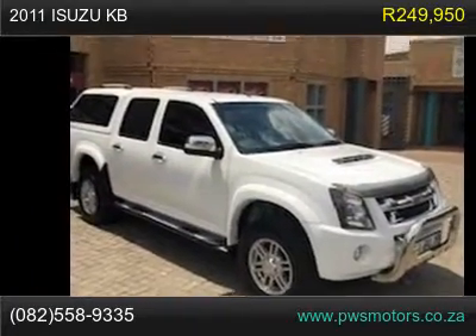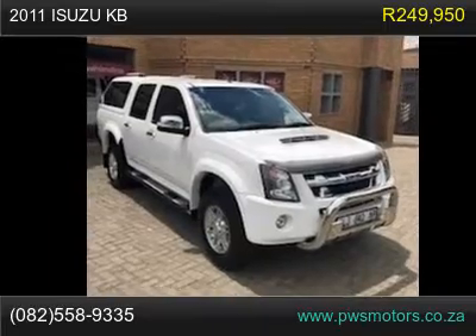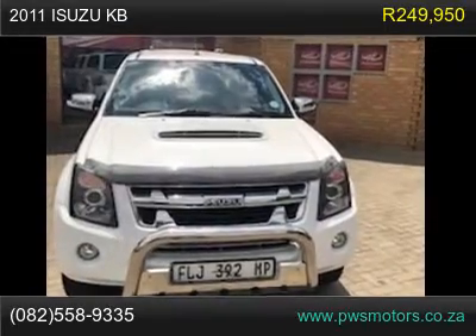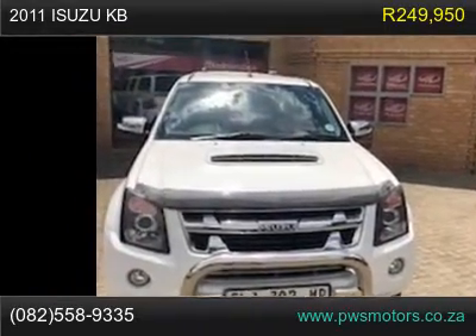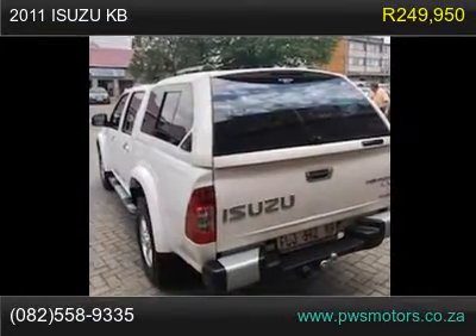2011 Isuzu KB available for sale. Isuzu KB-300 LX Double Cab, priced at R249,950. Isuzu KB-300 LX Double Cab, 3.0L 4x2.